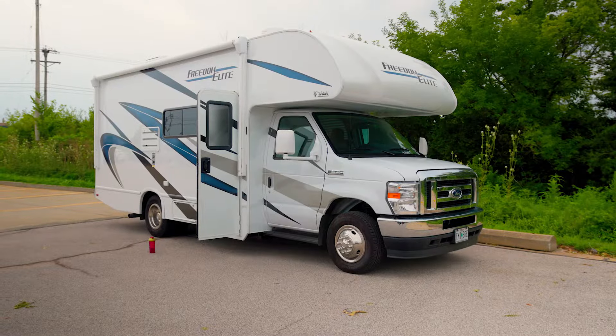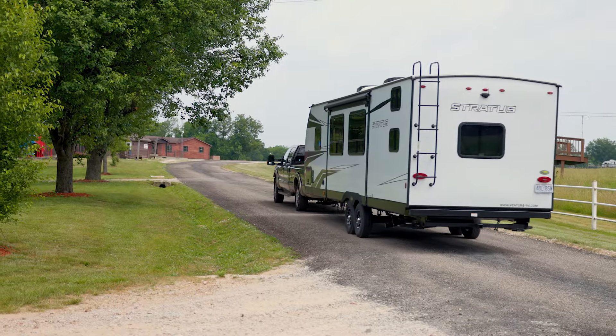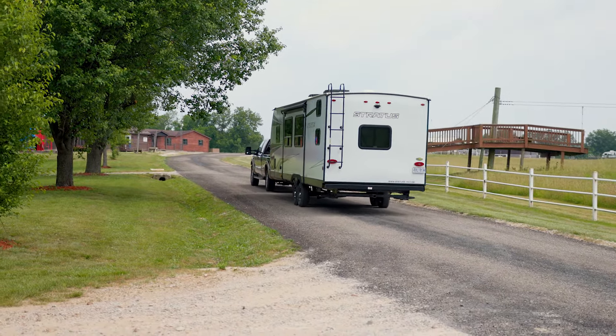Hey guys, it is Jacob here with E-Trailer. If you are thinking of renting an RV for your next vacation or adventure, it is important to understand all the costs involved. Today we are going to go over all of the fees that you're going to have to keep in mind, like the rental fees, the travel fees, and anything else as far as miscellaneous fees are concerned that you're going to want to budget in for your RV vacation.